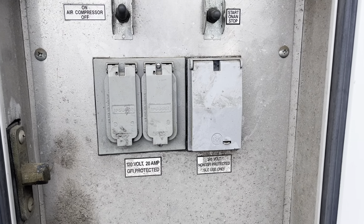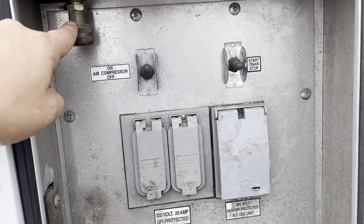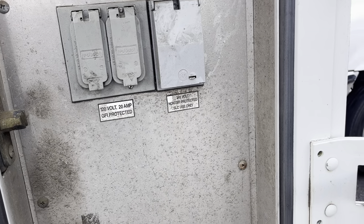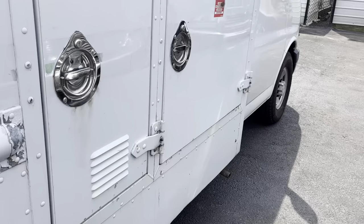Here's all your plugs — you can hook up power. You've got 240 and 120, and an air compressor chuck as well. Generator — dependable as can be.